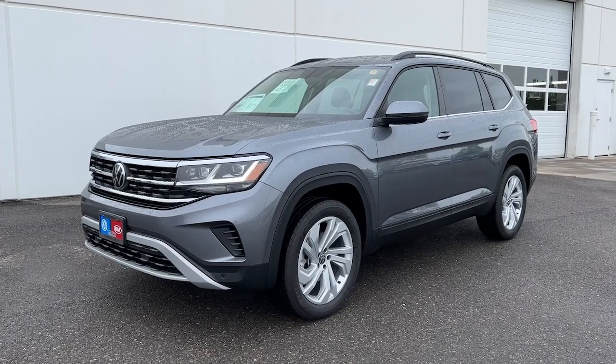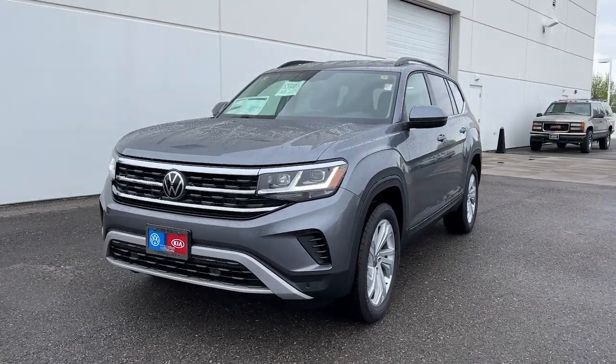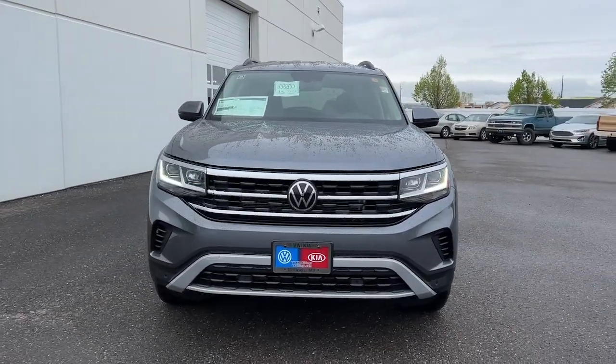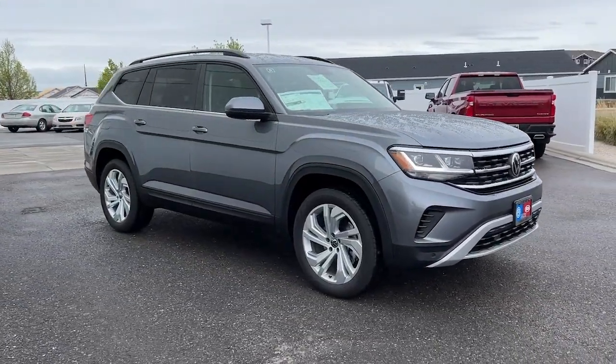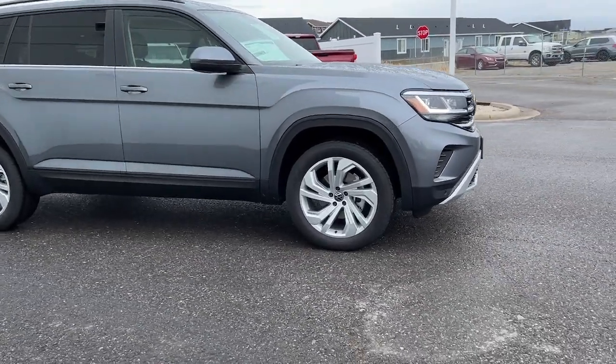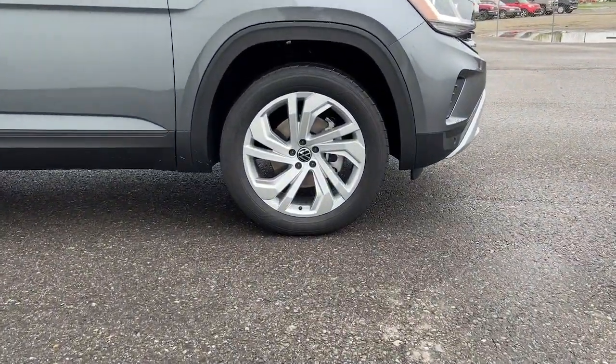You just found the 2022 Volkswagen Atlas. Make all your adventures the best they can be in this well-equipped Atlas. Honest and uncomplicated, this well-built family hauler prioritizes safety, comfort, and connectivity.